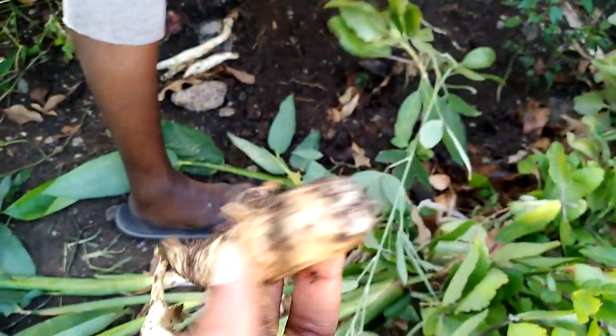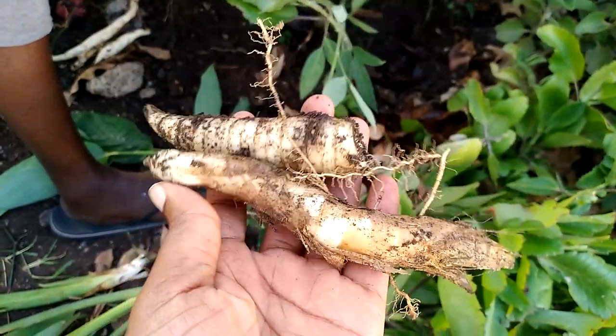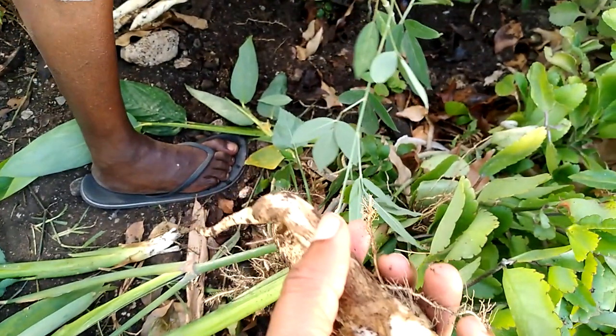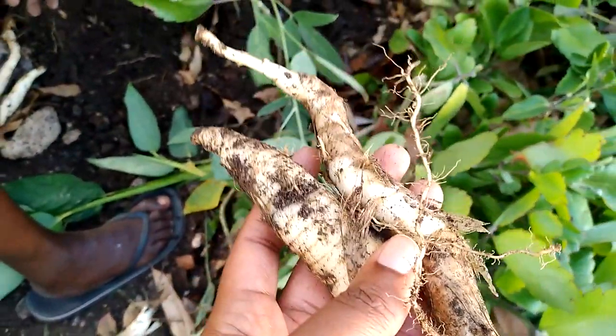This superfood arrowroot has amazing benefits for the skin and for the hair. It improves kidney functions, and the best part about arrowroot is that it has no gluten, so you don't have to worry about allergic reactions.